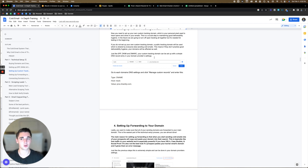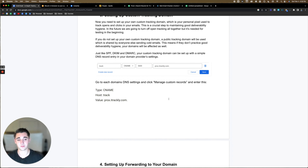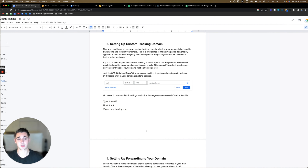Just like SPF, DKIM, and DMARC, your custom tracking domain can be set up with a simple DNS entry in your domain provider settings. Go to Google domains, go to DNS settings, and add another record. For this record: type is CNAME; for host, put 'track'; and the value is prox.itrackly.com. Then click save. That's how we set up a custom tracking domain. If that's confusing, pause the video, open up the document, look up a video on YouTube — just make sure this gets done.